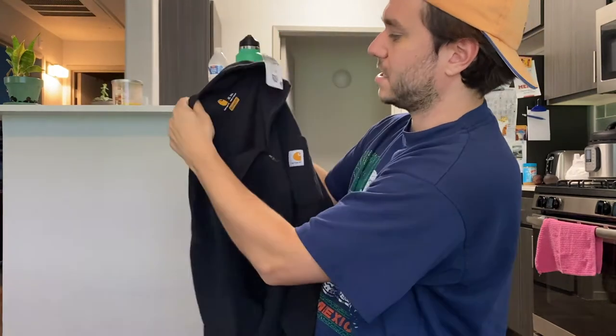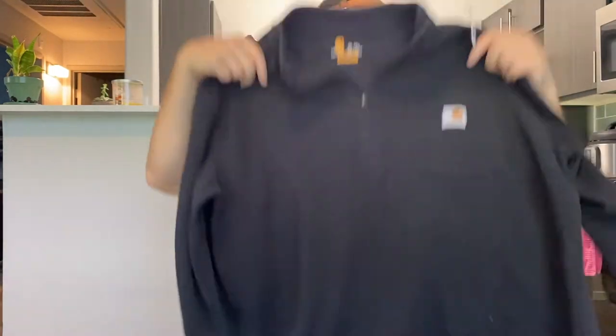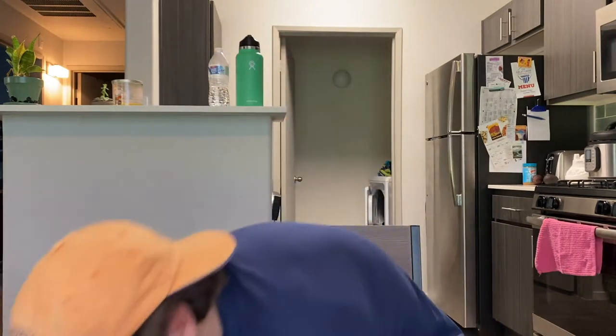Carhartt quarter zip sweater. I don't know about this — paid $8 for it. We'll see, maybe get $25. That was kind of impulsive of me to buy that. Trying to stock up on the winter stuff that might be good in a couple months though.